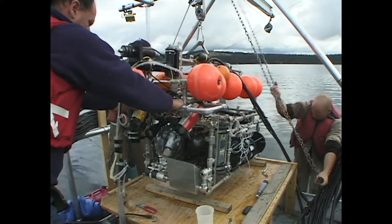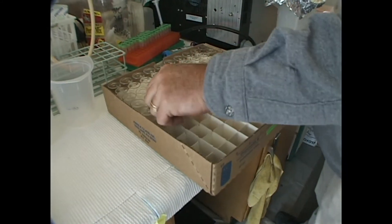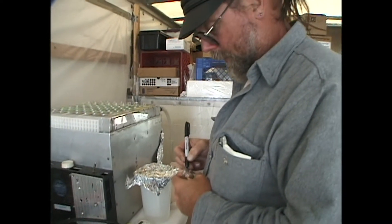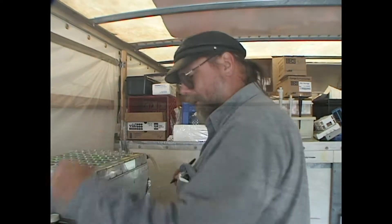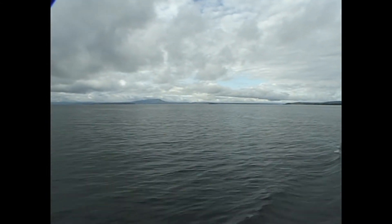After the dive, water samples are taken back to the lab for analysis. Bacterial chemosynthesis, supported by sulfitic seeps, enables life in the absence of light. There are many implications for research into the origins of life on Earth, as well as the search for extraterrestrial life forms.